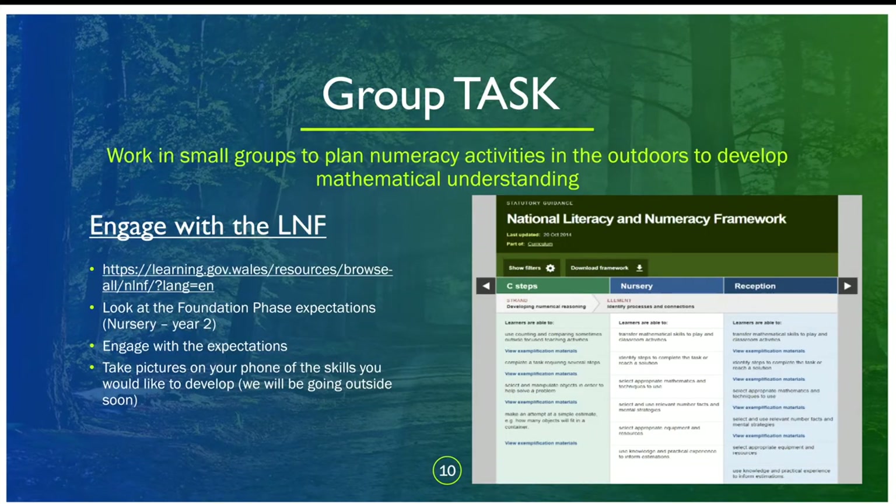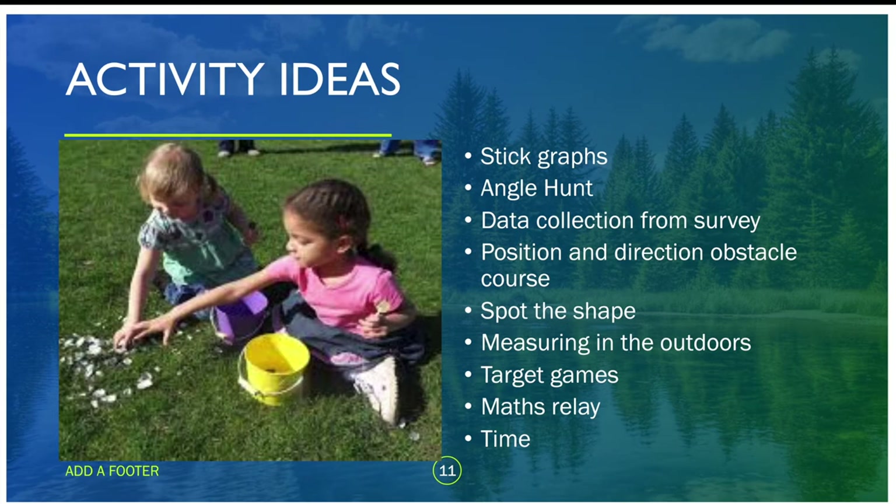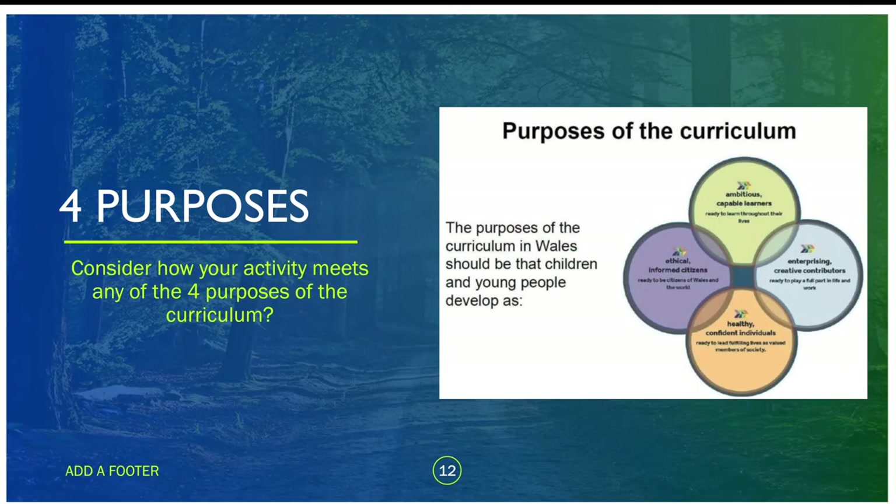Just to give you more context, have a look at the literacy and numeracy framework and think about what skills need to be developed. I've also put a folder of ideas and resources into a handout which you can take away and use on placements — you could even share these with the children. There are stick graphs, angle hangers, and all sorts of different activities. These all relate to the four purposes, so think about how you could relate these activities to the four purposes and what they would develop.